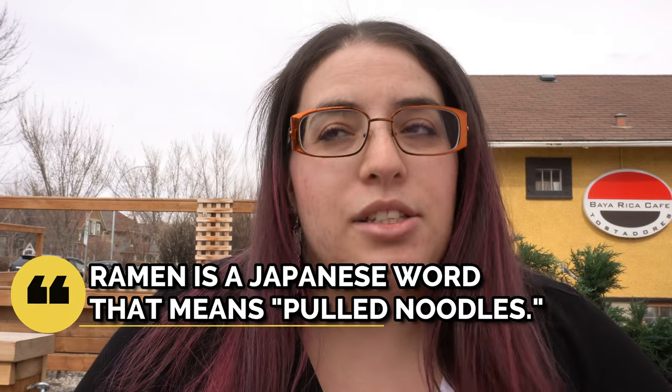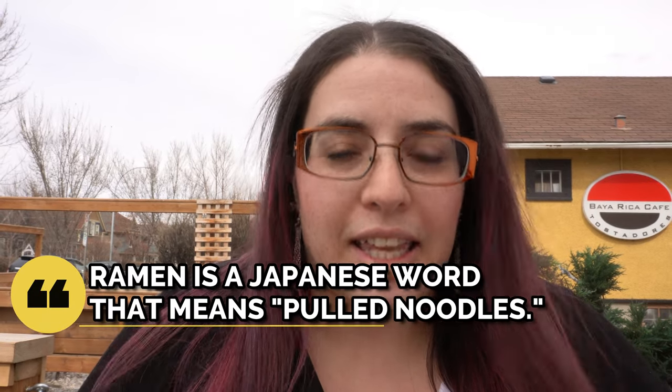So here we are at Shiki Menya. I didn't actually think we would be able to come here — the restrictions have tightened down again. We're sitting outside. It's freezing cold, but if there's gonna be a time where you're gonna want to eat in the cold, it's when you're having ramen. And the best ramen in Calgary is here. I don't care what anyone says. It's awesome.